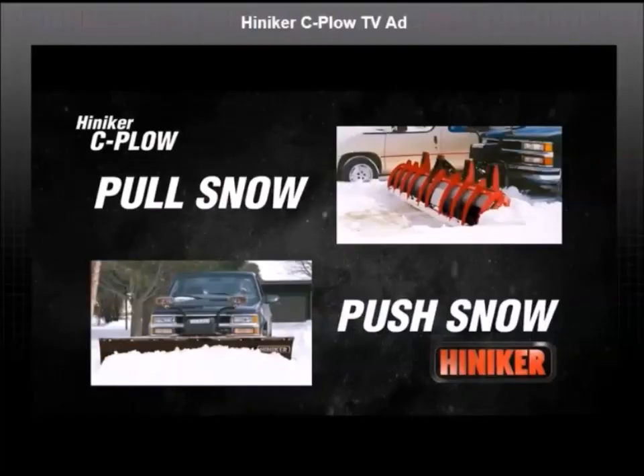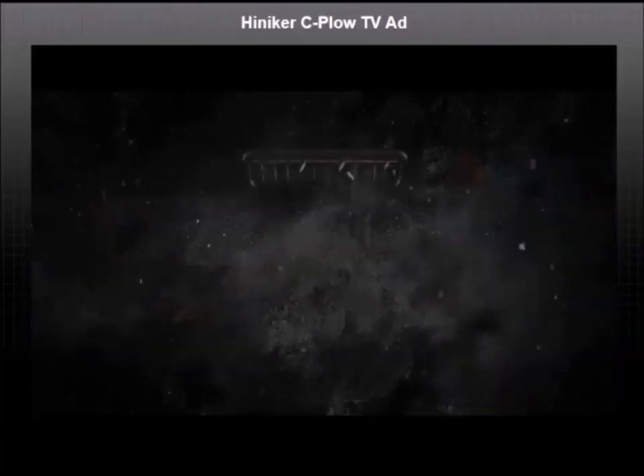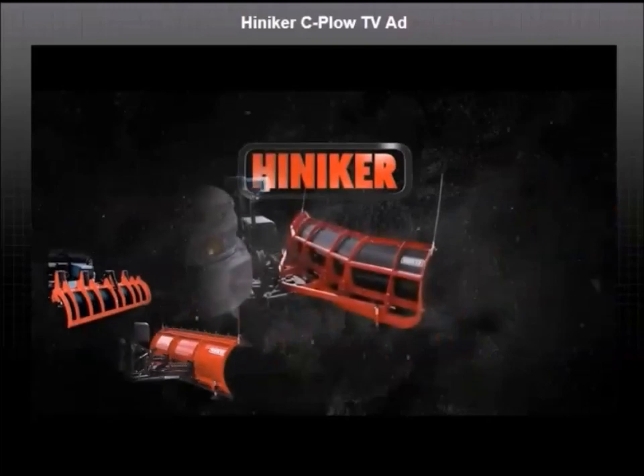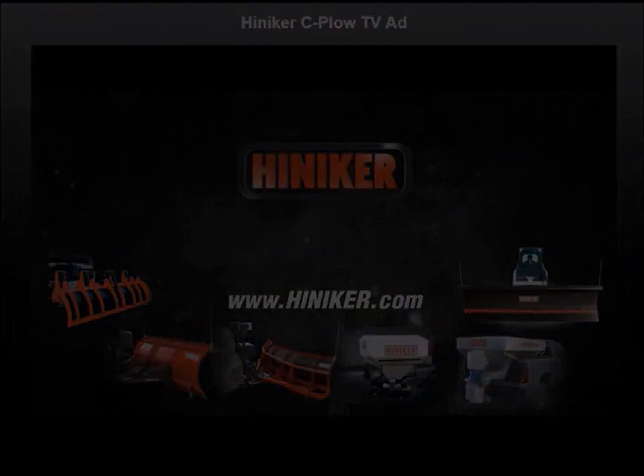Make your winter easier with hard-working, dependable Hineker snow plows and spreaders. See the super-efficient Hineker C-plow along with the full line of Hineker commercial quality winter maintenance equipment at your Hineker dealer.